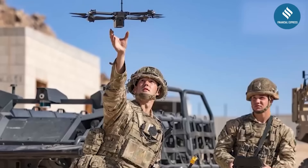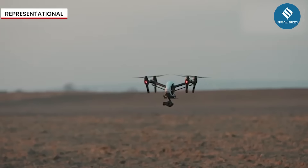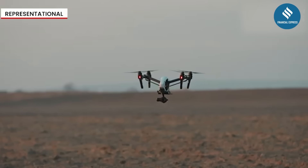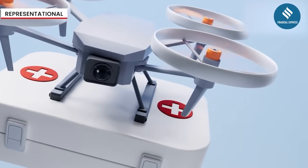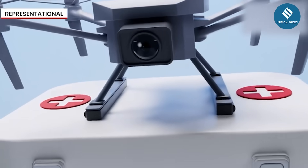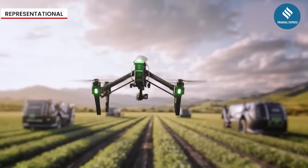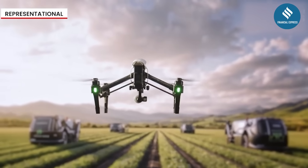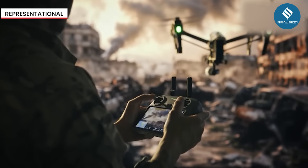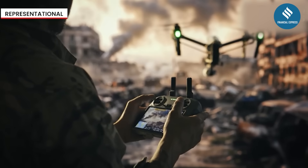Though military applications dominate today, the potential for micro-drones reaches far beyond the battlefield. In medicine, researchers envision micro-robots capable of performing minimally invasive surgeries or targeted drug delivery inside the human body. In agriculture, they could monitor crop health at leaf-level precision. In disaster response, their size allows them to access hazardous or collapsed zones unreachable by humans.